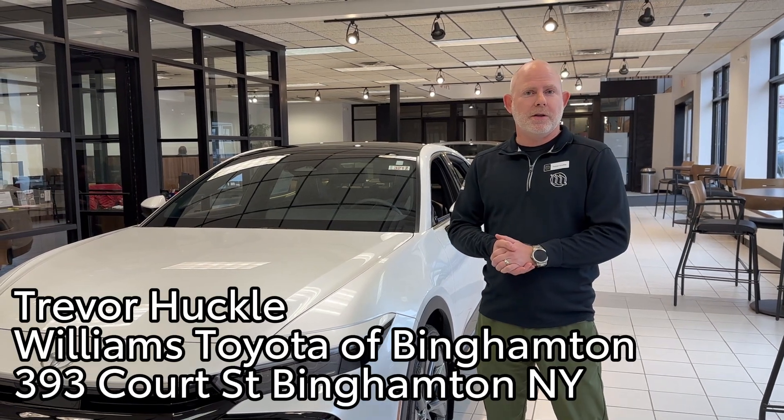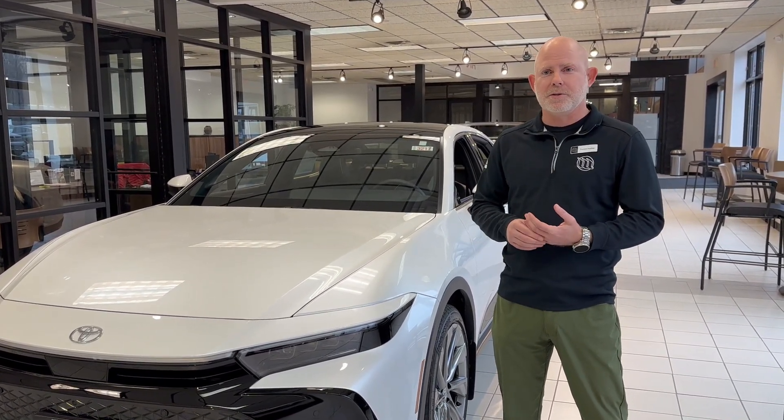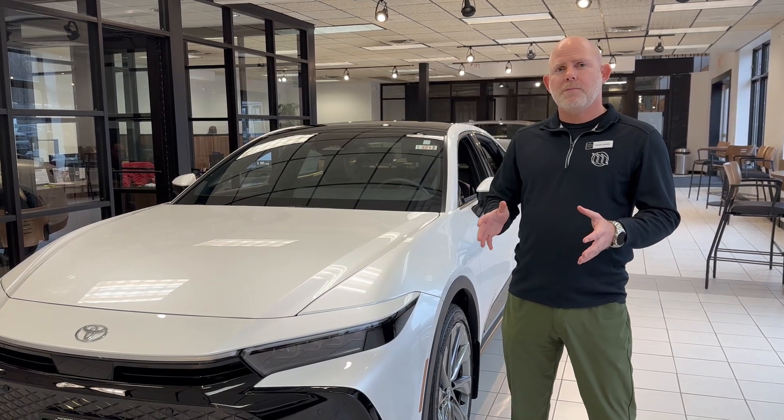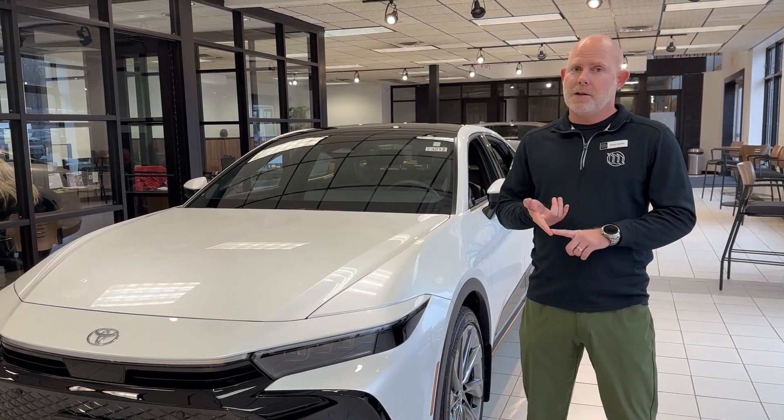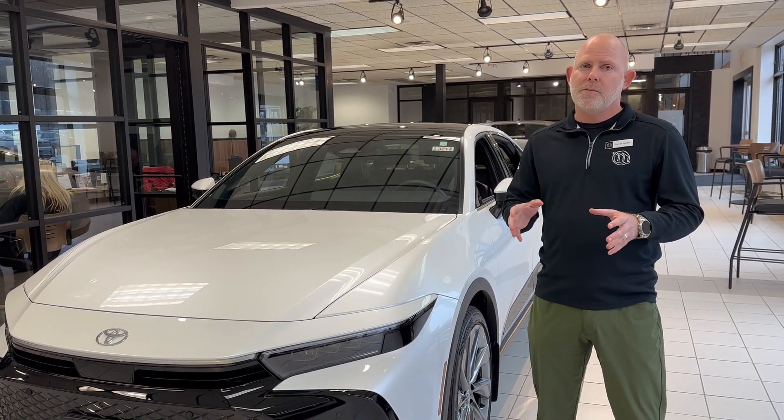Hi everybody, Trevor here at Williams Toyota Binghamton. I just want to take a minute today to help clarify some questions people have about electrified vehicles. We have three main types of electrified vehicles: there are hybrids, there are full electrics, and then there's a happy medium that we've referred to as a plug-in hybrid.